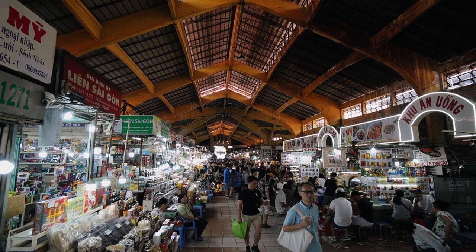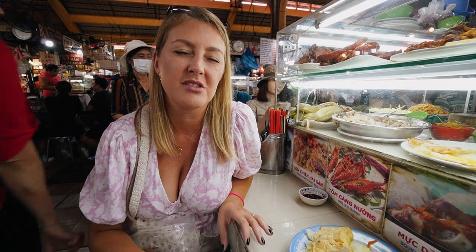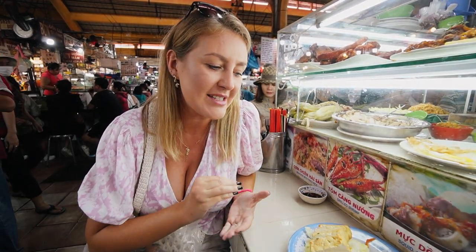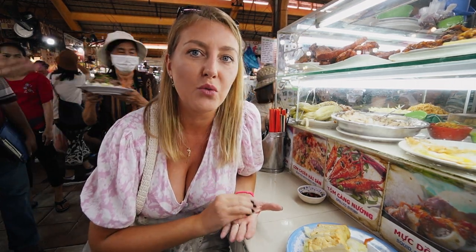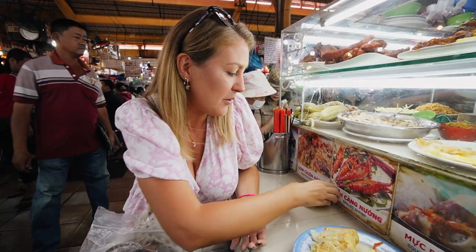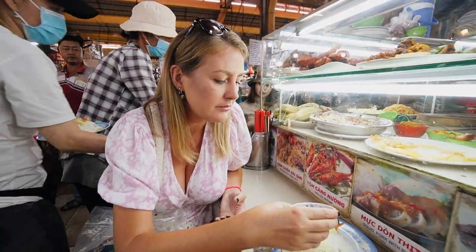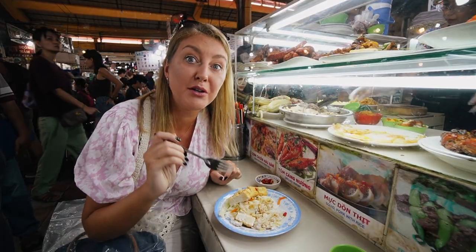This part of the market looks more authentic. The other section was probably more for tourists because there were so many souvenirs and things to buy. Here we're getting something to eat — rice with vegetables and tofu. They brought us the rice first with some cabbage, then we had to wait a little bit longer for the tofu and the sauce. Let's pour it. Spicy but really good.